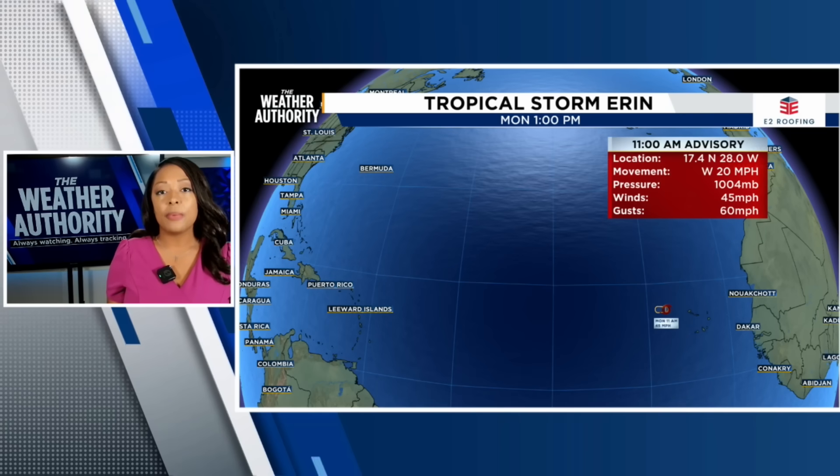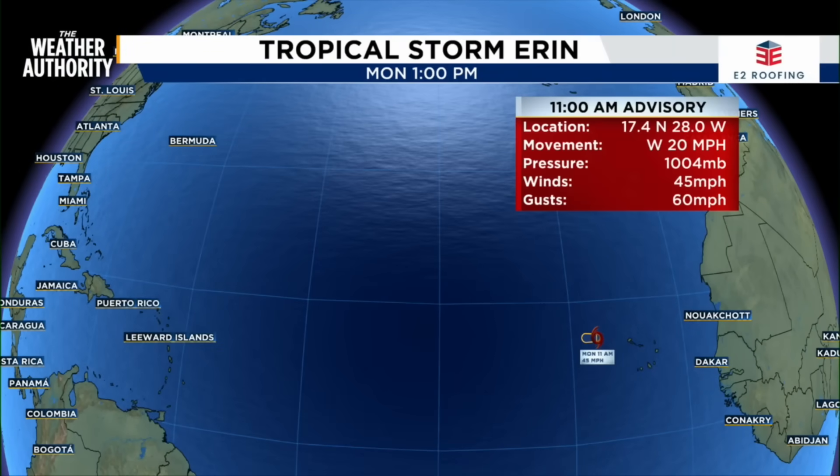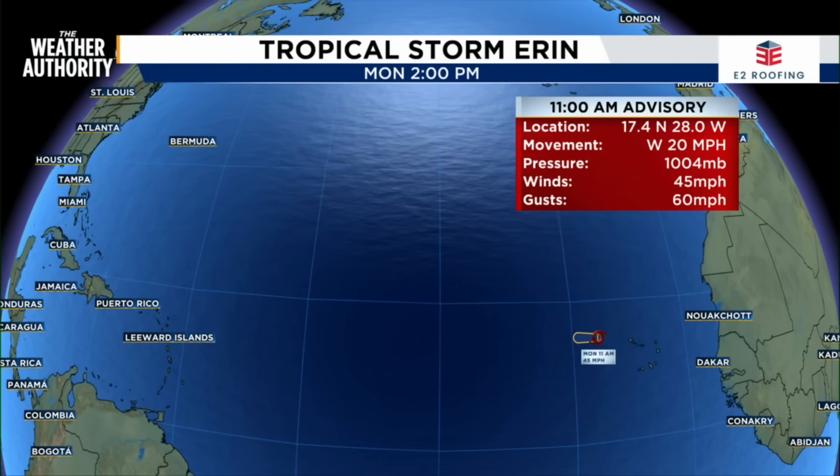Weather Authority meteorologist Janice Harris, we are taking a look at the tropics and specifically tracking Tropical Storm Aaron. The 11 a.m. advisory shows the current location at 17.4 north, 28.0 west. It's currently moving west at 20 miles per hour. The pressure is at 1004 millibars and the winds are at 45 miles per hour with gusts at 60 miles per hour.